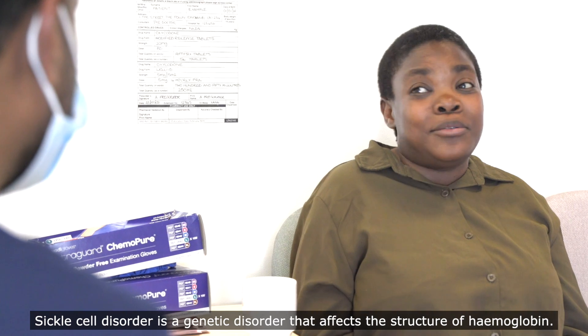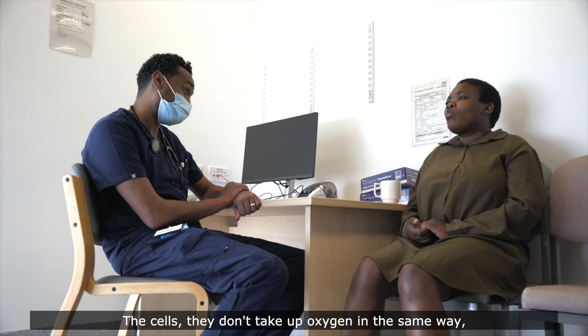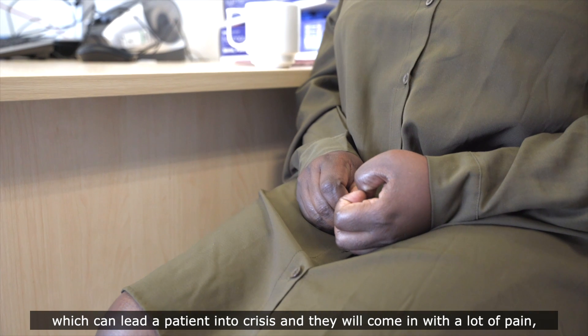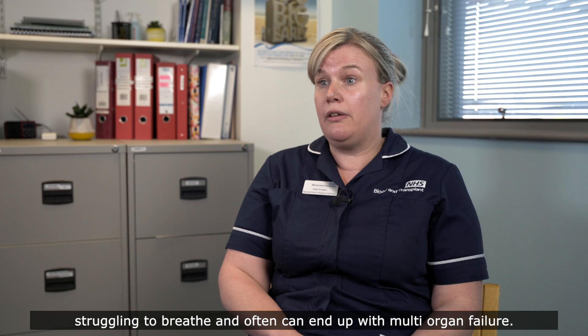Sickle cell disorder is a genetic disorder that affects the structure of the haemoglobin. The cells don't take up oxygen in the same way, which can lead a patient into crisis and they will come in with a lot of pain, struggling to breathe, and often can end up with multi-organ failure.